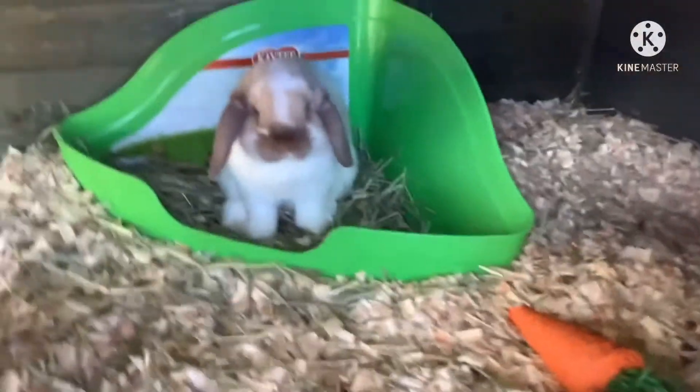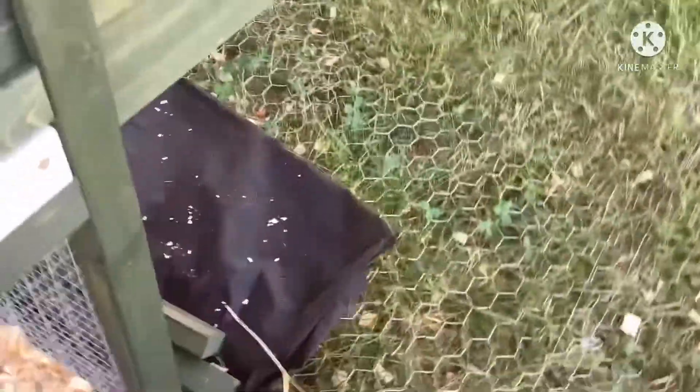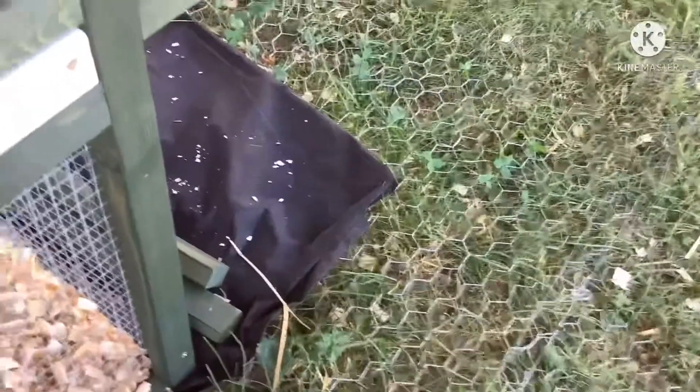Then we have some toys. If you go up here, a little open door, and also Butterscotch is in the litter box. Hello! That's all.